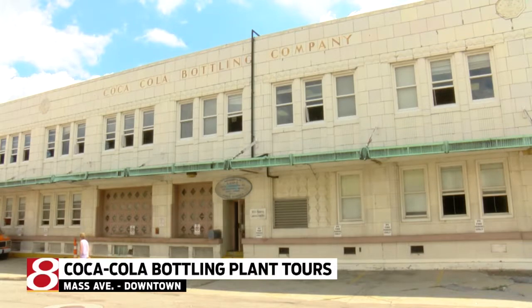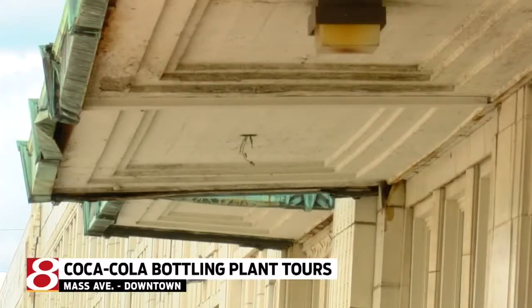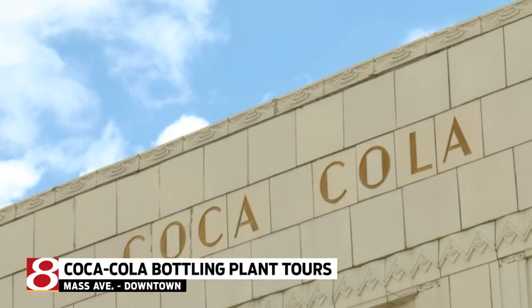Now, those tours were part of a 50th anniversary celebration for the Indianapolis Historic Preservation Commission. The group says they will work closely with the new developers to preserve many of the building's interior and exterior landmarks.